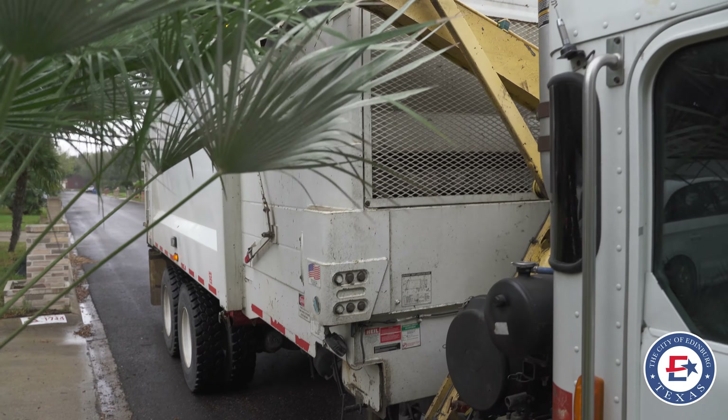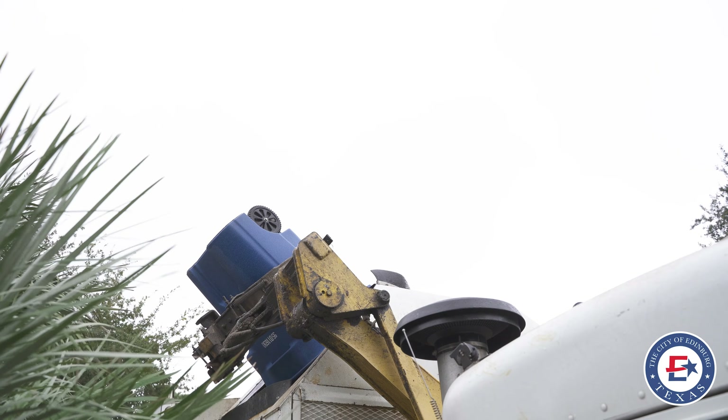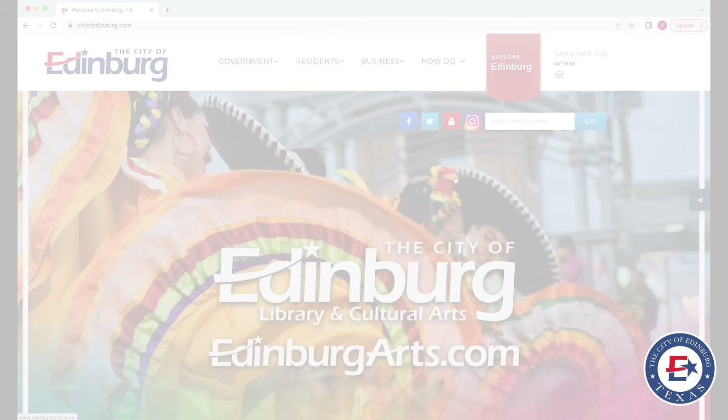The Department of Solid Waste Management is making it that much easier for our residents to recycle. We've added a new feature to our webpage and all you have to do is go into our main webpage and sign up for recycling services. It's simple.